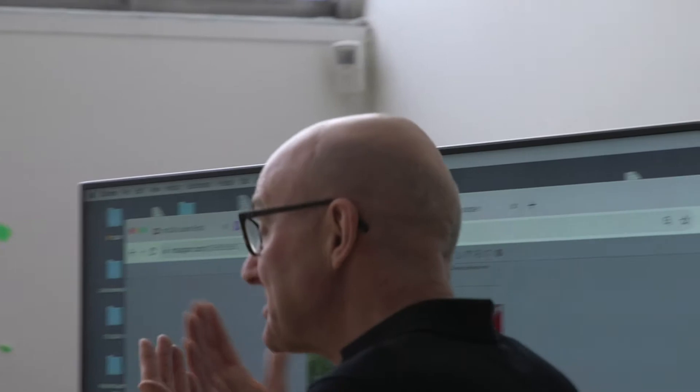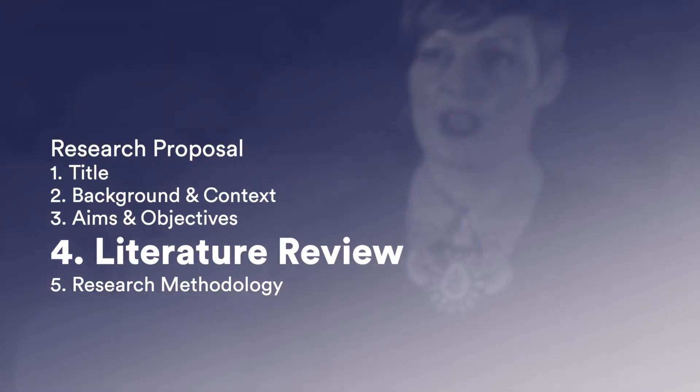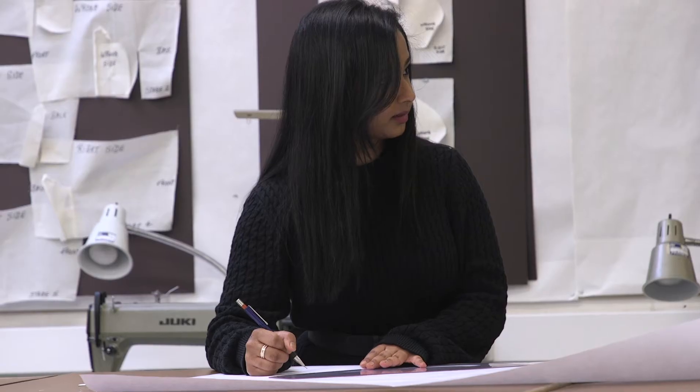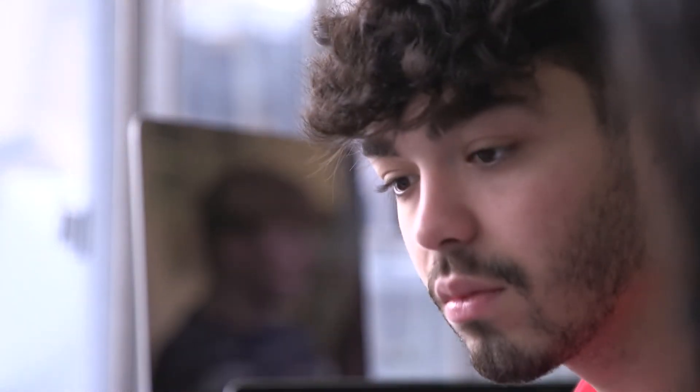The objectives are the steps you will take in order to achieve those aims. Know what you're seeking to find out or the knowledge you're wanting to create, and know how you'll do that. The literature review is perhaps one of the larger sections of the proposal as well. It bears a very close relationship with the background and context, being again around 400 words. It's about showing that you understand where this research sits in the landscape of existing research and knowledge.